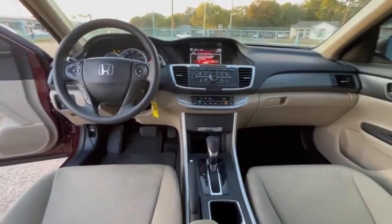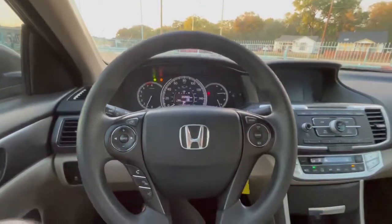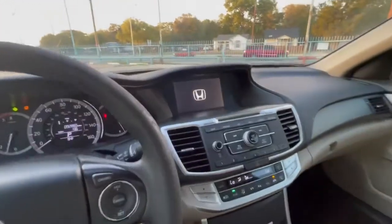Here's the dash — no cracks, it's not sticky. The car is 2015 so it's very young. Now let's start it up — starts super easy. It has a backup camera.